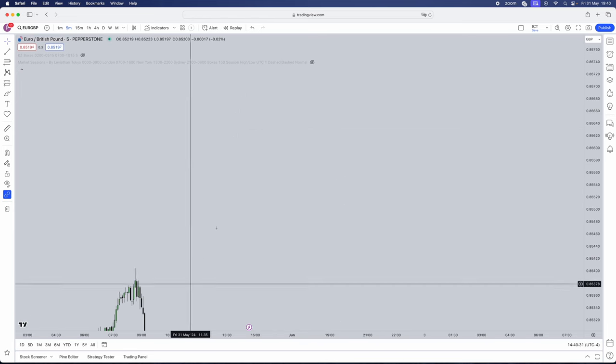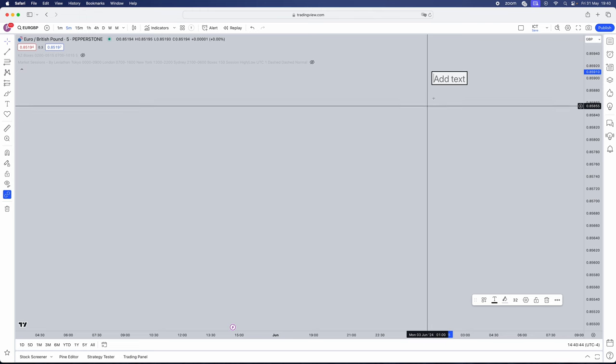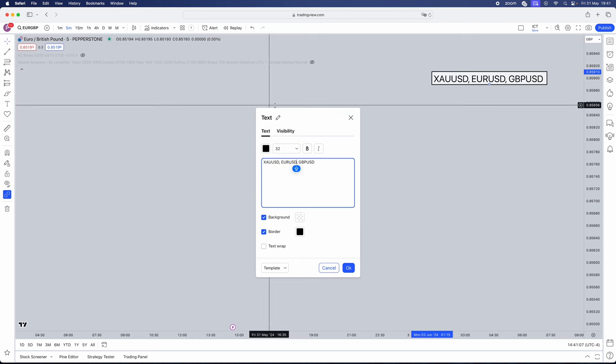Jumping straight into the video, first things first, we need to understand and create a checklist. I'll be breaking down the strategy and why this has an increased win rate. We need to understand what pairs this can be used on — gold, EuroUSD, and GBPUSD. This doesn't mean you can't use it on any other pairs; this is just simply the pairs that I've tested it on. The timeframes we're going to be using are going to be the M15 and the M5. I'll be explaining which ones to use for which.